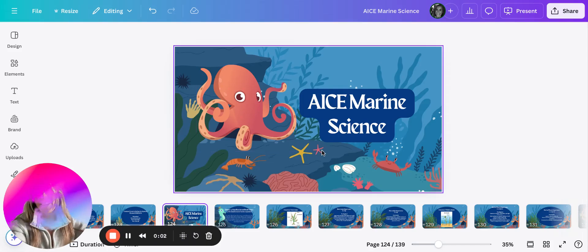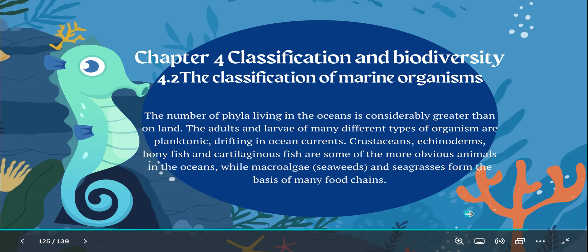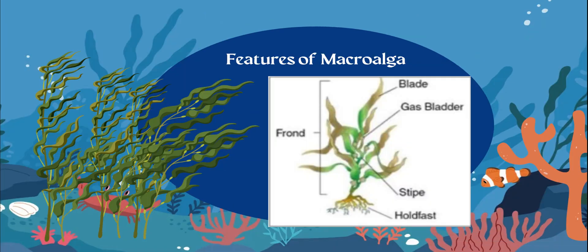Hey, just when you thought we were finished with topic four, here we go. We're going to talk about some other organisms. They're not your typical organisms, but they are still important. They're actually going to be our producers.